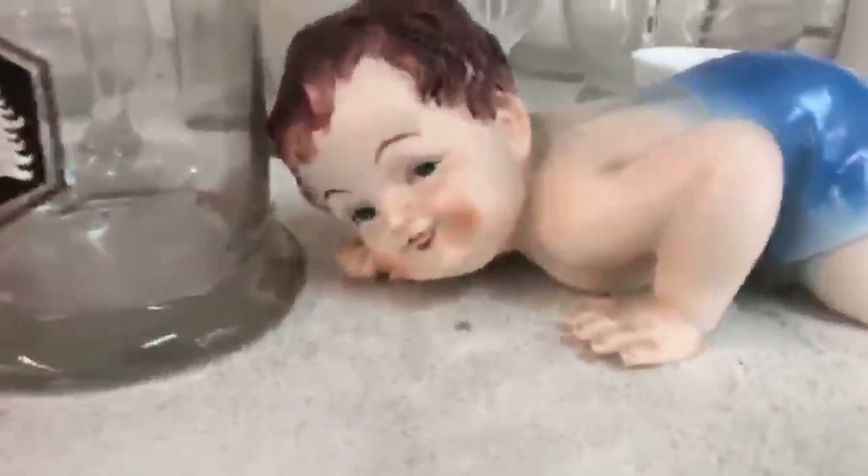Oh my god. It's Rick as a baby. Look at this. Horrifying.